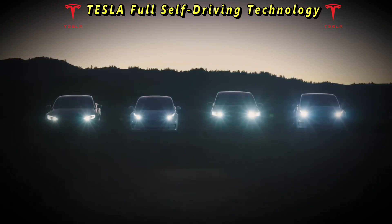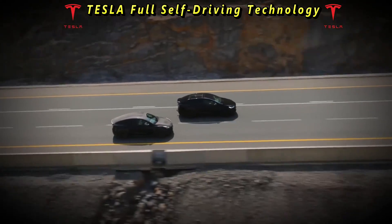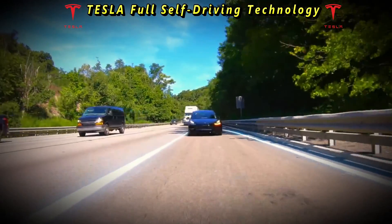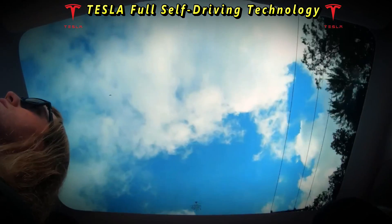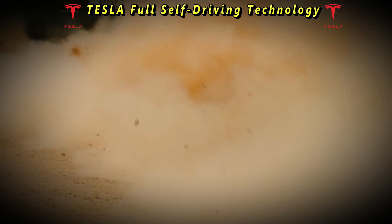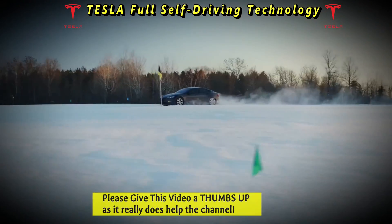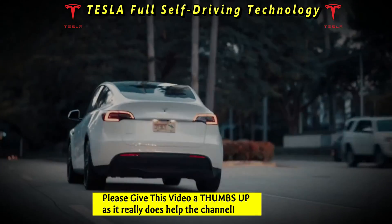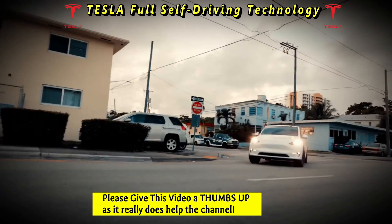Tesla has occasionally offered free trial periods of its full self-driving software to owners. These trials typically allowed owners to experience the full self-driving features for a limited time without incurring additional charges. The purpose of these trials was to give owners a taste of the advanced capabilities and potentially incentivize them to purchase the feature permanently.